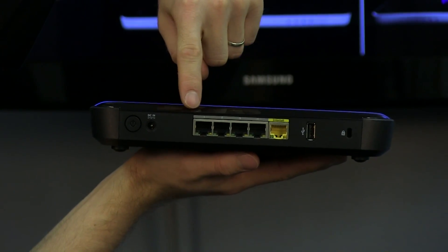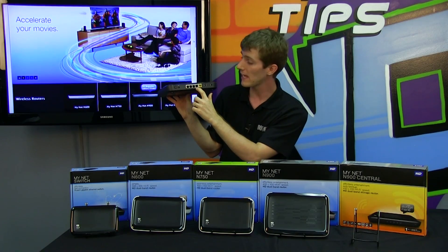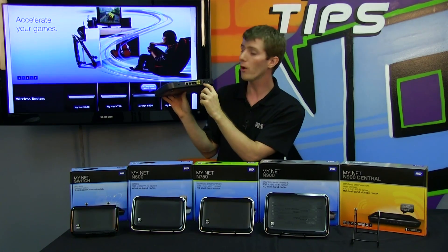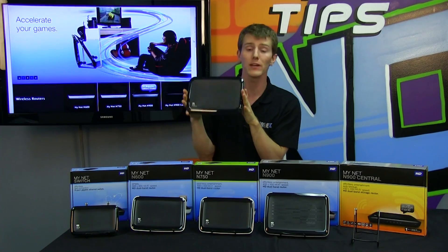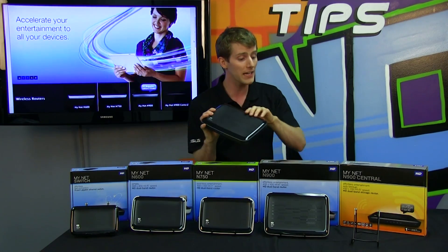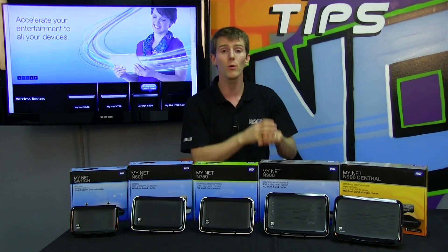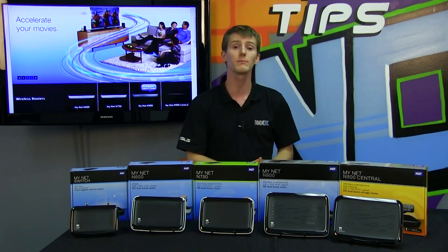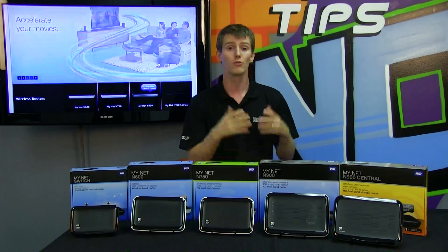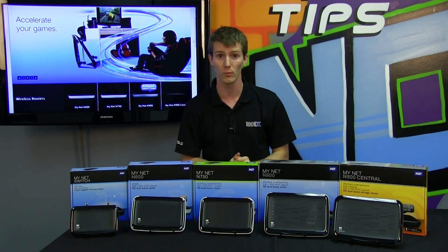The MyNet N900 Central reduces the number of gigabit ethernet ports compared to the N900 — down to only four — and has only one USB port. However, there is a built-in one terabyte or two terabyte hard drive inside that can be used to back up Windows PCs, share your data on the go using WD's apps, and it can even be a replacement for an Apple Time Capsule.